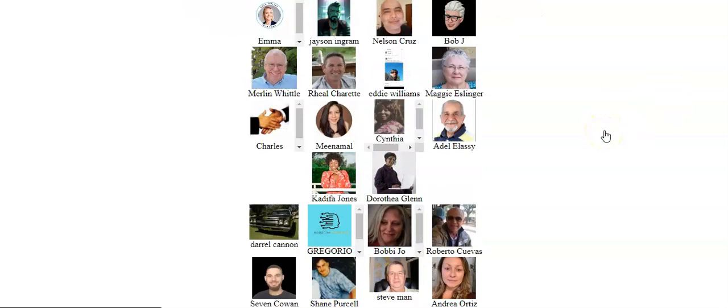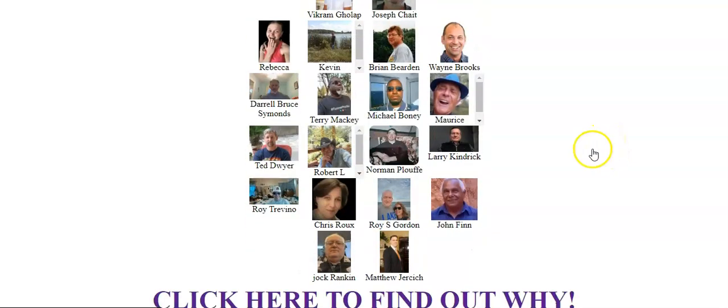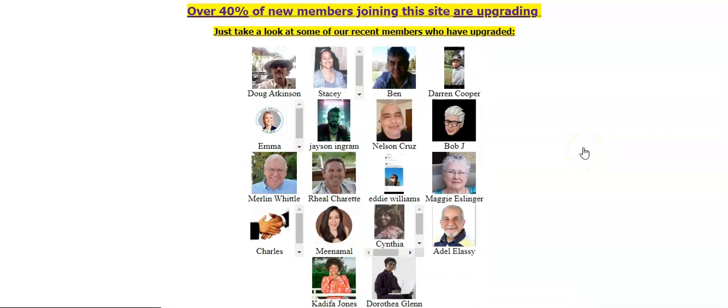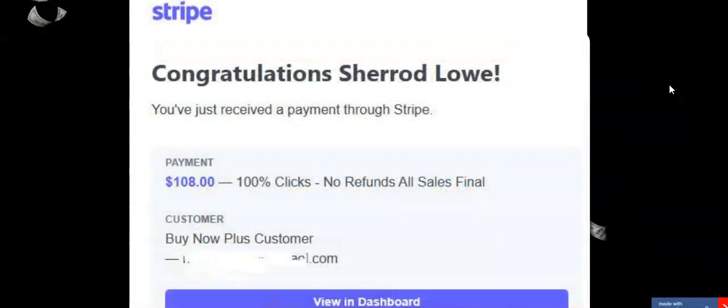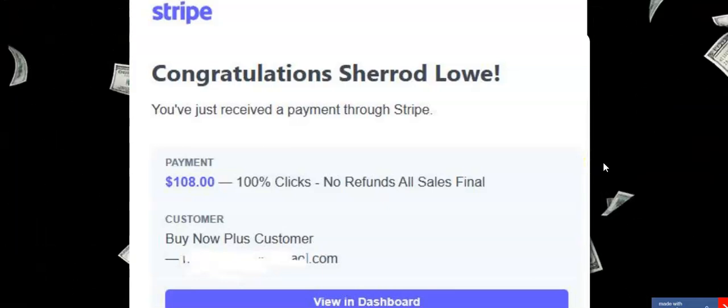We do have a Facebook group that's close to 1,000 members. There's plenty of income proof in there. We have a leaderboard as well — hundreds of people who have generated commissions, and it's all on the leaderboard. You can see the names and everything. This system works really well.